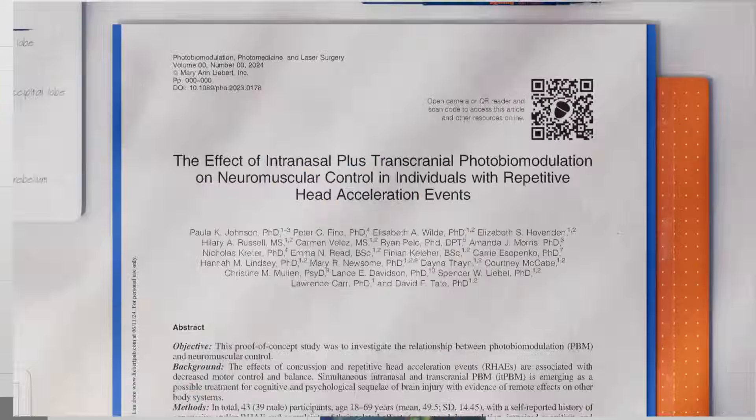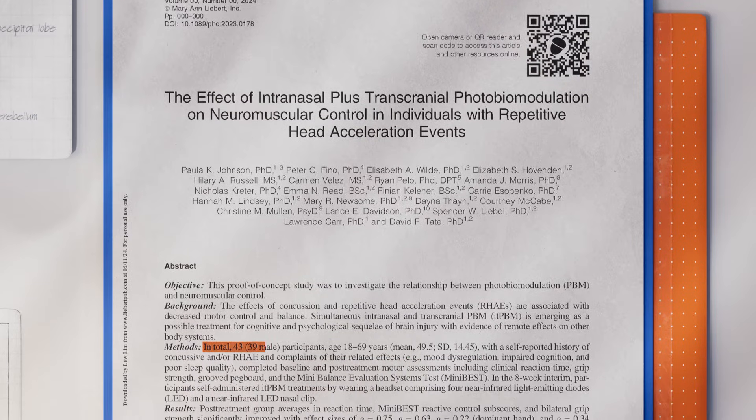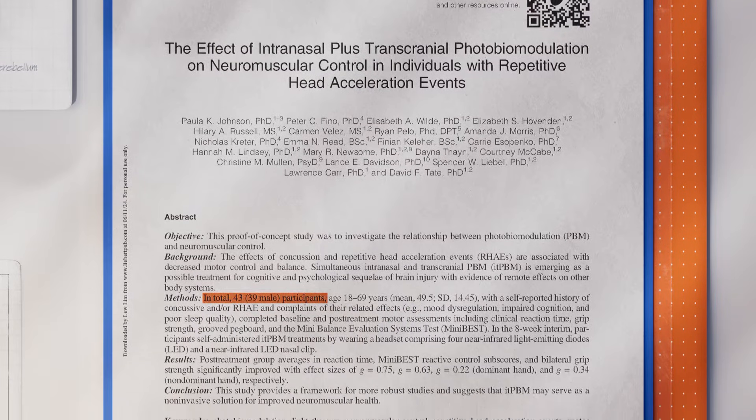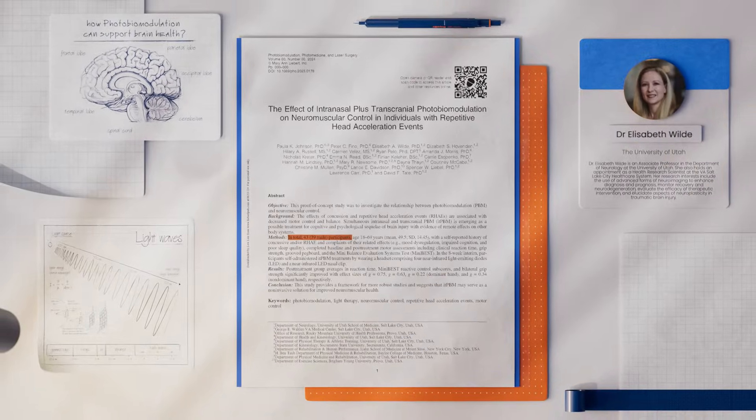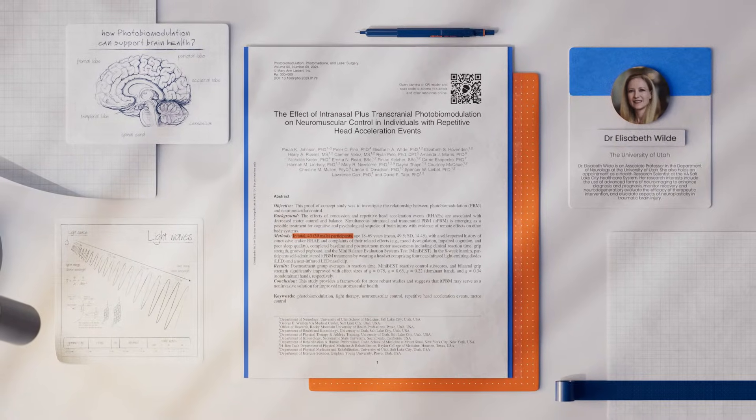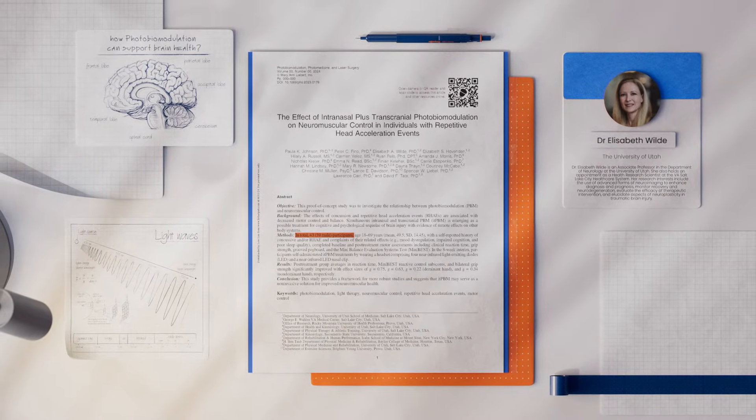A recently published independent study with 43 participants, conducted by researchers from the University of Utah and led by Dr. Elizabeth Wild, explores how photobiomodulation, or PBM, can support brain health.